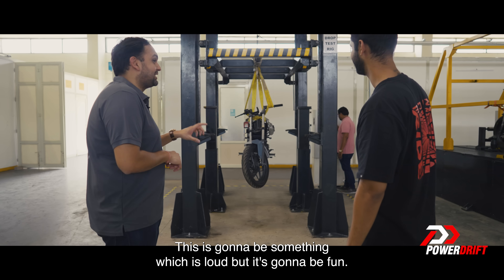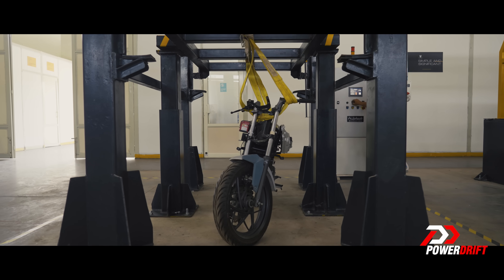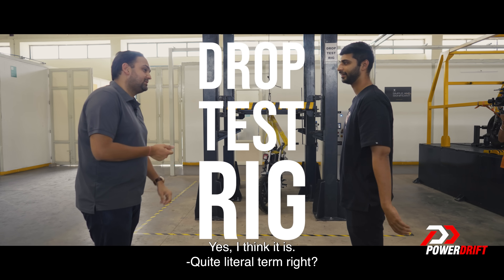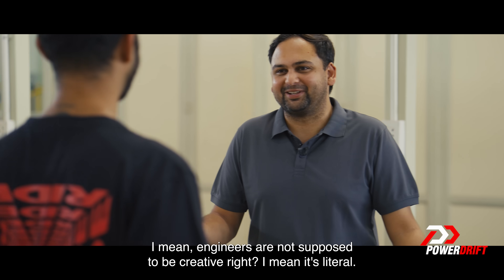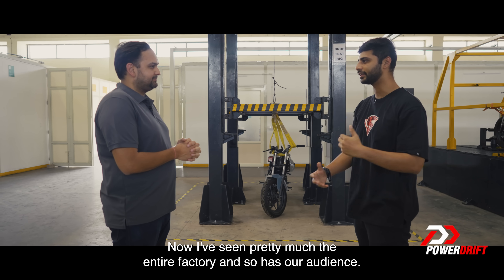This is going to be something which is loud, but it's going to be fun. It is fun! So this is your drop test rig? Yes, I think it is. In literal terms — engineers are not supposed to be creative, it's literal. Now I've seen pretty much the entire factory and so has our audience.